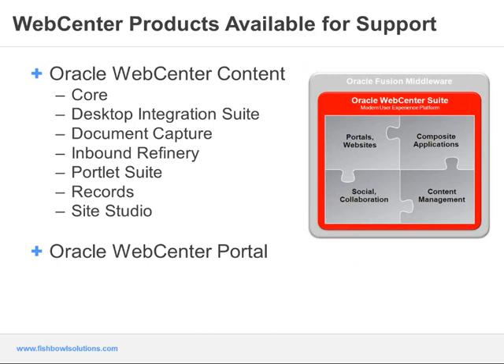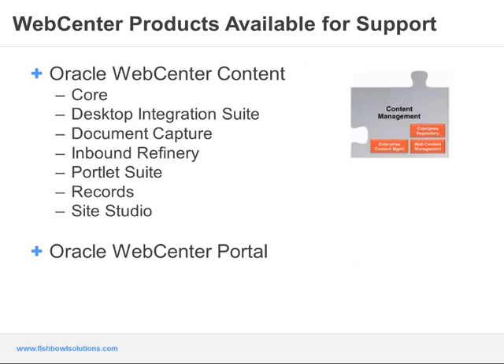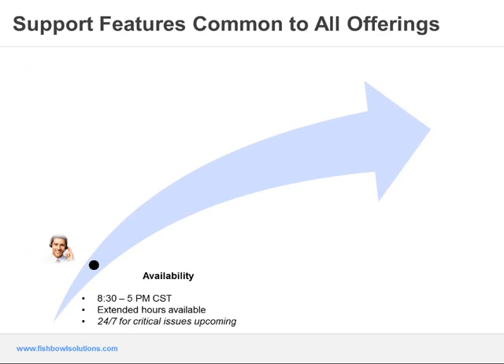Fishbowl support offerings are available for WebCenter Content products including core WebCenter Content with standard components such as folders, Desktop Integration Suite, Document Capture, Inbound Refinery, Content Integration Suite and Portlet Suite including the RIDC API, WebCenter Content Records, and Site Studio. In addition to WebCenter Content, our support offerings are also available for Oracle WebCenter Portal Suite. There are four distinct categories of offerings: Enterprise Support, Customization Support, Administration Support, and End User Support.